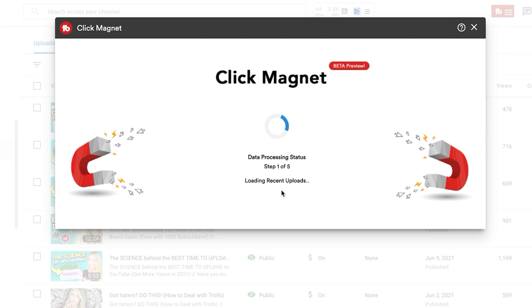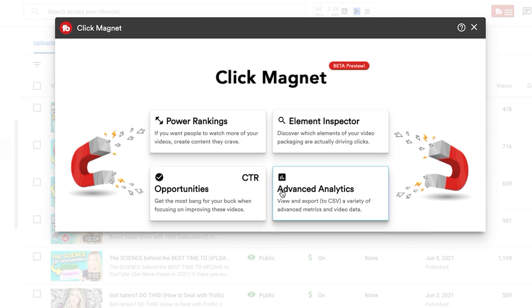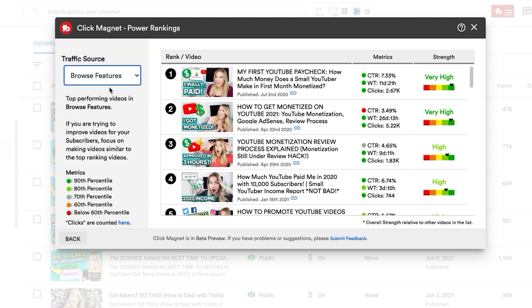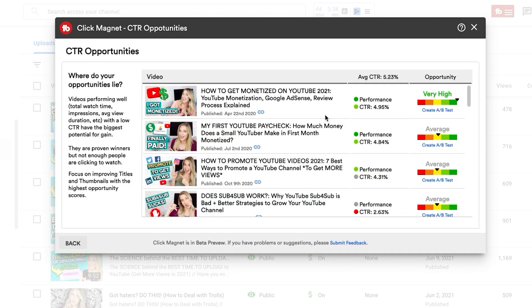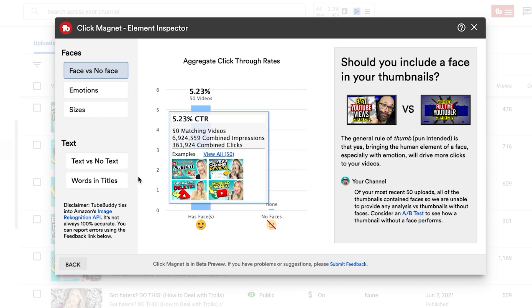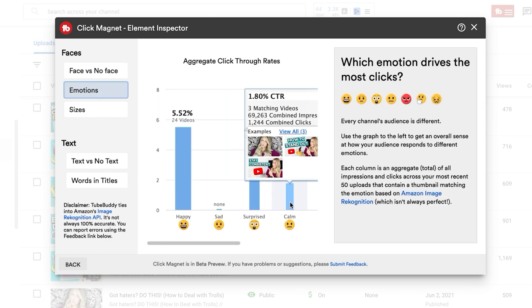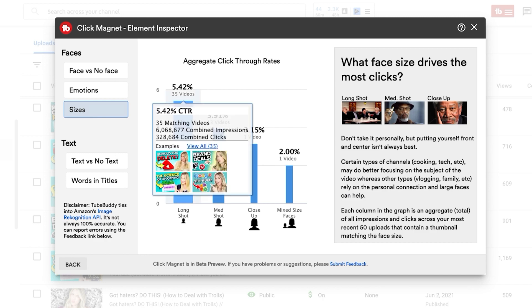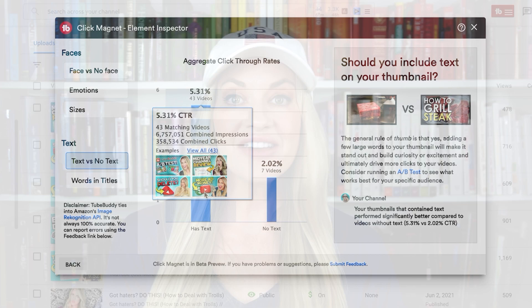The next feature you may not know about is click magnet. Click magnet is a feature of the highest tier of TubeBuddy, but it's really worth it because click-through rate can make or break your channel. If people are not clicking on your thumbnails, they're not watching your videos, which means you're not getting views and not getting subscribers. Click magnet is going to analyze all of the thumbnails on your channel, look at the data, and tell you what are the best performing thumbnails and where your areas of opportunity are. You can even break it down to see the click-through rate in search or in suggested. I actually have a video where I do a live demo walking through click magnet for my channel, so you'll definitely want to check that out after this video.